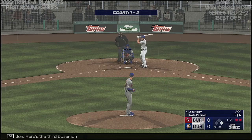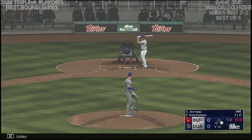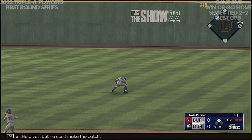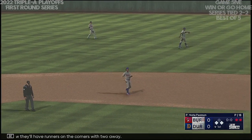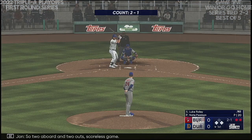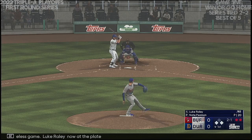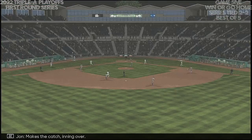Here's the third baseman, Jim Haley. Righty delivers — right side. He dives, but he can't make the catch. Now they'll have runners on the corners with two away. Two aboard and two out, scoreless game. Luke Raley now at the plate — that one the other way. Makes the catch in and over. End of one — still scoreless.